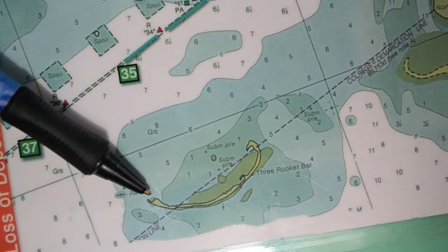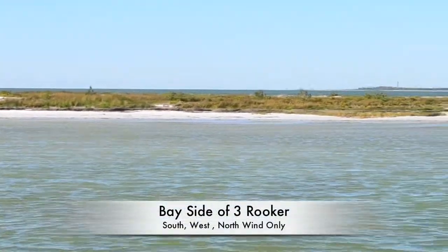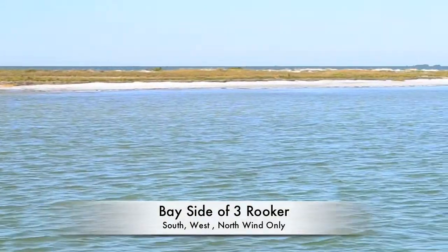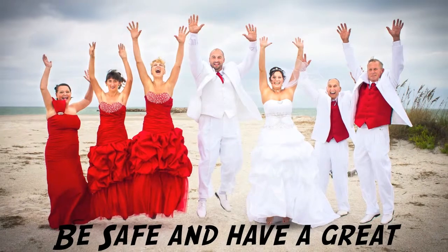As you come off channel marker number 35, head to the north tip and make sure you stick inside the lagoon. The water inside Three Rooker is calm and flat, which makes it fun for paddleboarding, kayaking, and swimming. Just make sure that when anchoring you're in four feet of water and use both anchors. From the Island Marine family, be safe and have a great time!